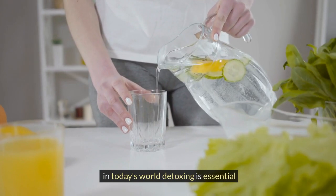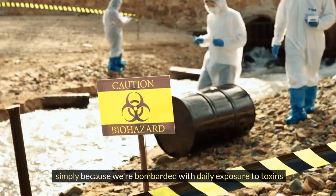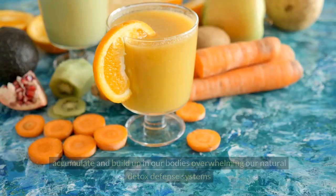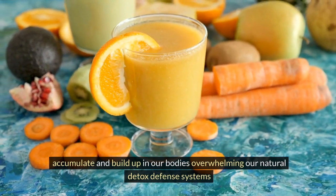In today's world, detoxing is essential, simply because we're bombarded with daily exposure to toxins, which starts even before we're born. Over time, small toxin exposures accumulate and build up in our bodies, overwhelming our natural detox defense systems.